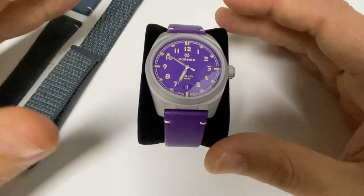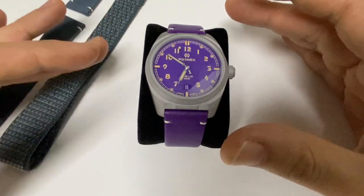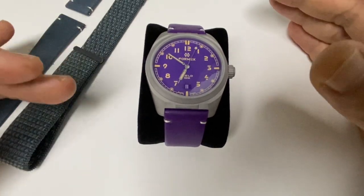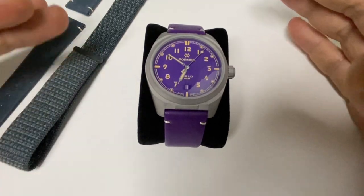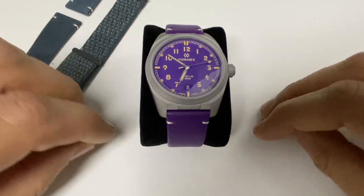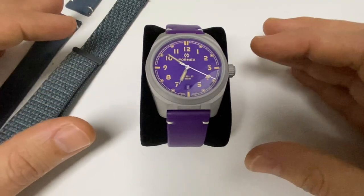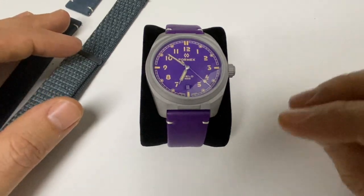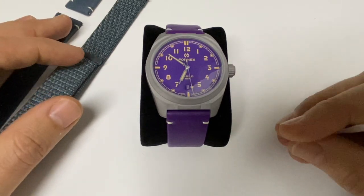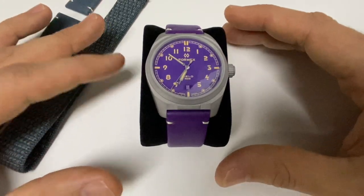It's a brand I'm really interested in because I think it has made a lot of changes during the last 20 years. It's one of those Swiss-made, family-owned watchmaking companies that today are competing with higher-end brands by offering something different — not copying other watches, but developing innovation mainly in design and especially in functionality.